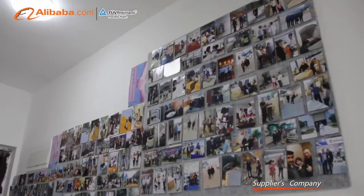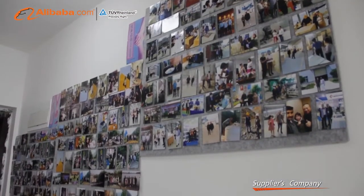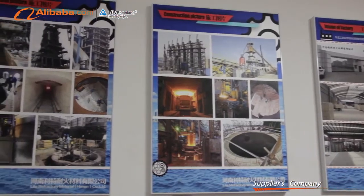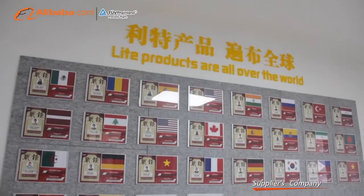Hernan Light Refractory Material Company Limited, established in 2014, is professionally engaged in the sale and service of the refractory industry.